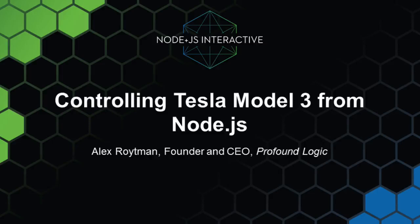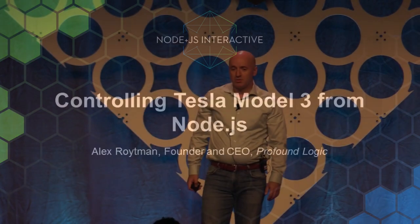Hi everyone, I'm Alex Schroittman, I'm with Profound Logic. And the very first thing that I want to tell you is that I love JavaScript, and I especially love Node.js.